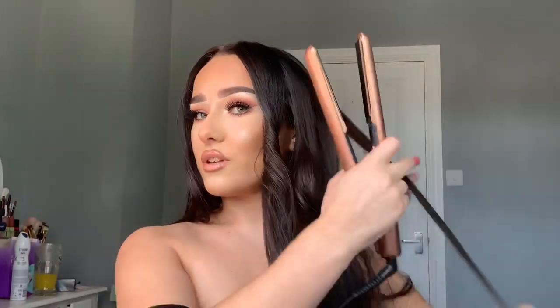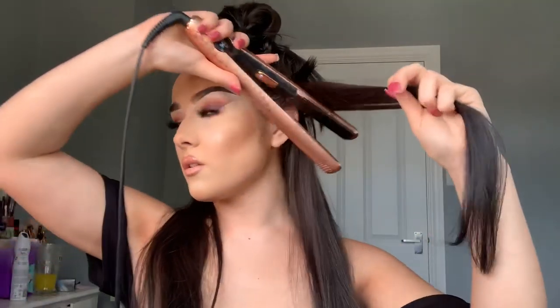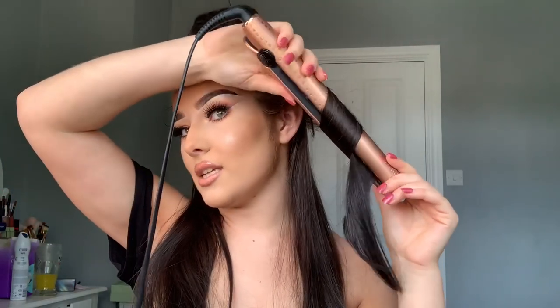I just got a delivery and it was from a brand — one of their products. I'm going to show you guys at the end of the video when I've done everything. I'm so excited! I should probably section my hair. I'm just going to curl my hair as big and bouncy as I can get it — I really need a curling wand.